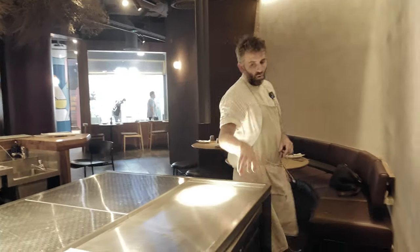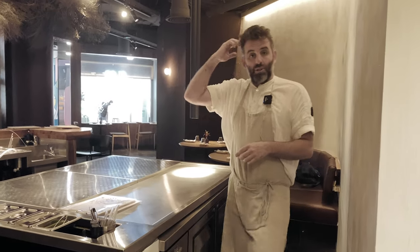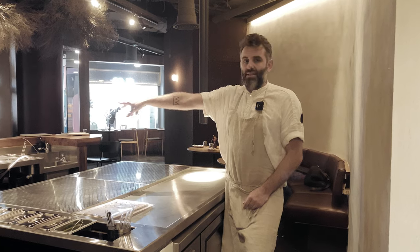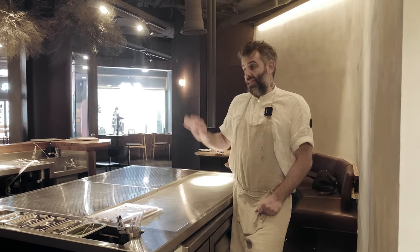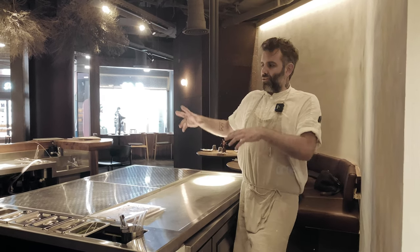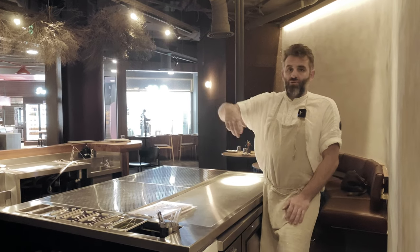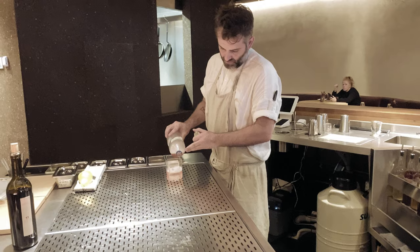Wines, beers, and ferments are all poured from these fridges here, which also allows the floor-supporting bartenders to be making drinks as well. Really, the bartender on the station is only doing anything that requires stirring over ice — that's the only drinks the bartenders are actually required to do. It frees up their time to do more things, whether it's focusing on taking more orders, serving people at the bar, or even running food out. They're not stagnant and stuck to the bar.